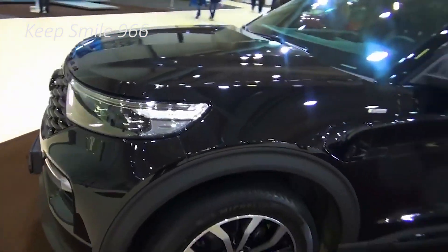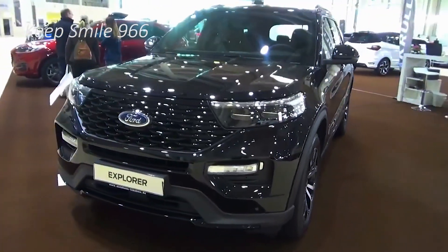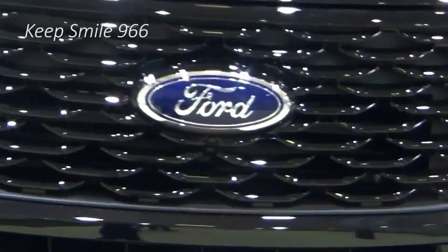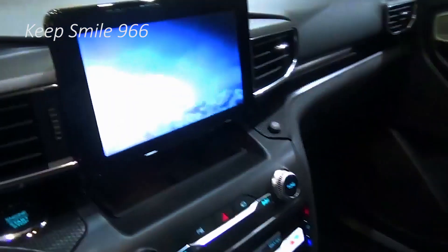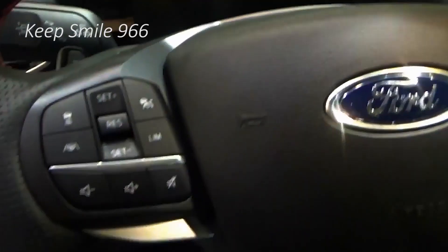The well-known Ford Explorer SUV celebrates its 30th anniversary this year, as it continues to be one of the best-selling SUVs in the United States. Updated from the ground up for the 2020 model year with a rear-wheel drive platform, the 2021 Ford Explorer gets even more features, including the new XLT Sport Appearance Package.